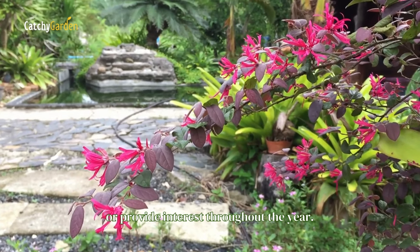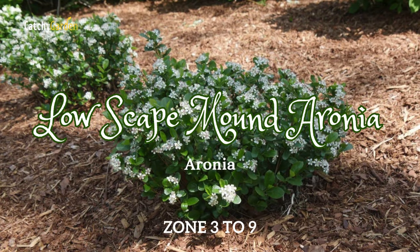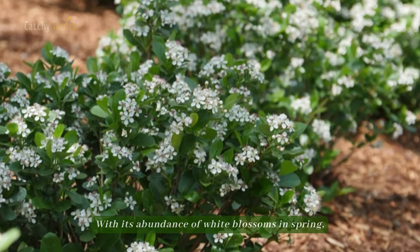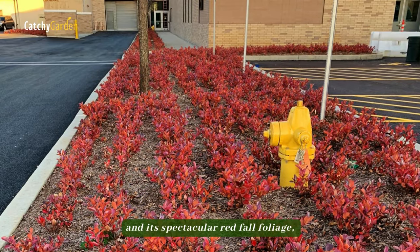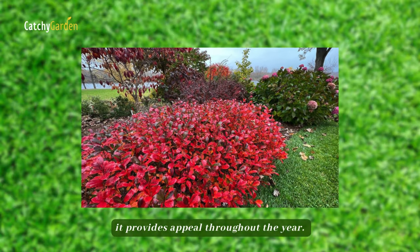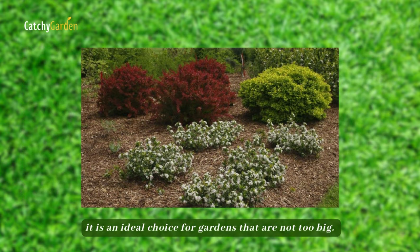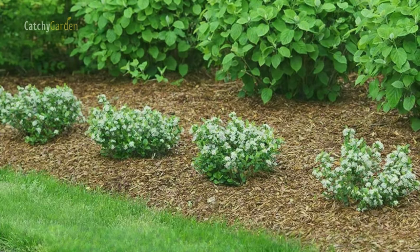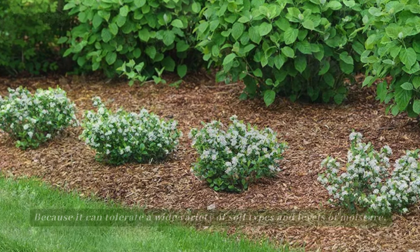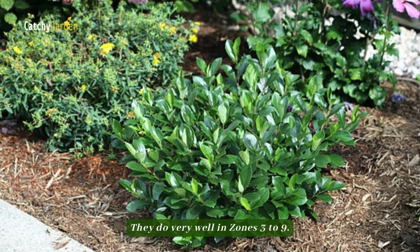Number one: Low Skate Mound Aronia. With its abundance of white blossoms in spring, its striking black summer fruit, and its spectacular red fall foliage, it provides appeal throughout the year. With a maximum height and width of two feet, it is an ideal choice for gardens that are not too big. Because it can tolerate a wide variety of soil types and levels of moisture, it stays looking good all year round in pots and gardens. They do very well in zones three to nine.